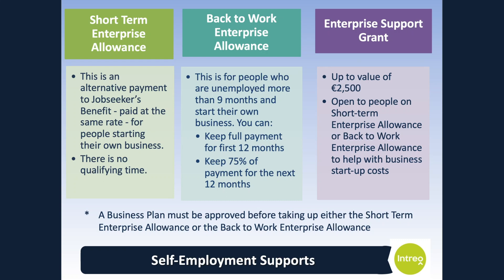To qualify for the Short-Term Enterprise Allowance, you must have an awarded Jobseekers Benefit claim, have made an application for a Short-Term Enterprise Allowance before engaging in self-employment, and be in a position to start up a viable business as a self-employed person. You will also need to get written recommendation from your local partnership company and case officer in advance of starting your self-employment. You will be paid the equivalent of your weekly Jobseekers Benefit until it expires.